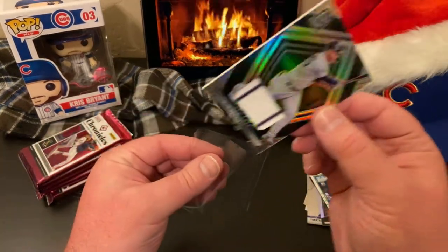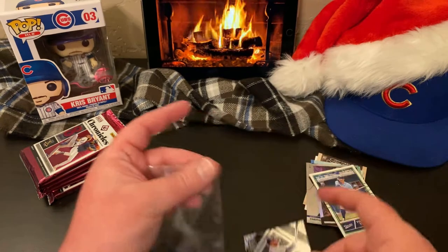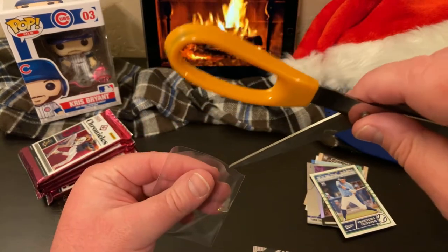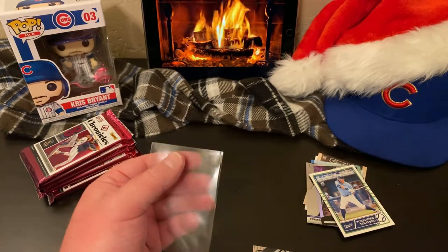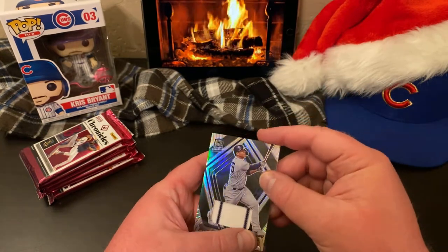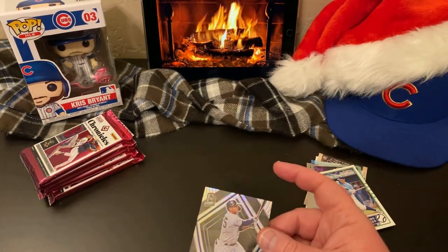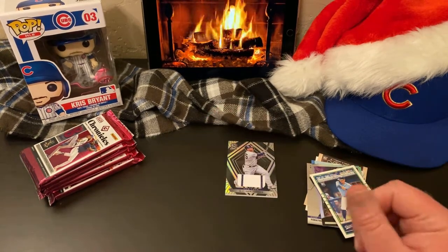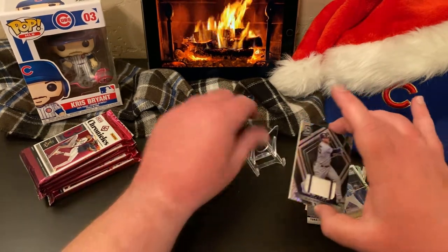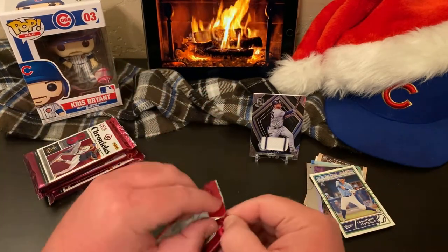Our friends over at 401 Breaks are big Yankees fans, so they may really like this one. I'll get it sleeved up — that's the thing with some of these thickies, it's hard to get them sleeved. I just might need a thicker penny sleeve. I've got a pack of those, I'll have to dig those up. Gleyber Torres — love those pinstripes. Good stuff, good start.